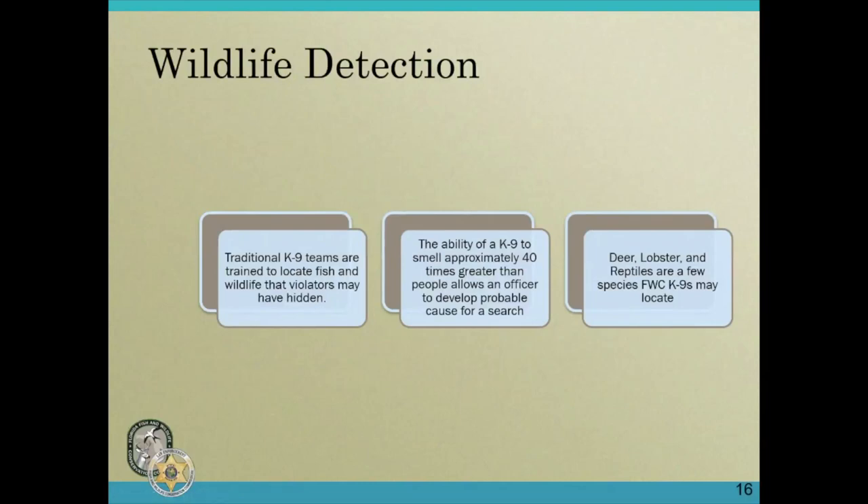The second thing we do with our dogs is wildlife detection. Just like sheriff's departments or city police use their dogs to locate illegal drugs and other items, we use ours for fish and wildlife. The traditional canine teams are trying to locate fish and wildlife that violators may have hidden in a boat compartment, in their vehicle, or at a campsite. The canine's ability to smell approximately 40 times greater than people allows an officer to develop probable cause to conduct a search.